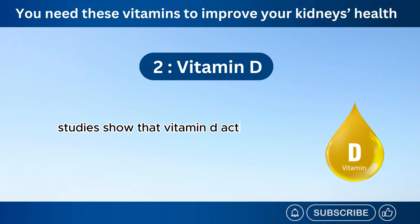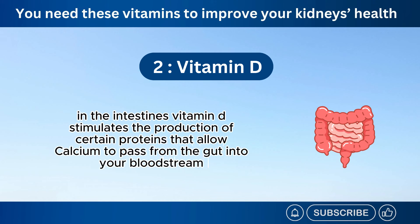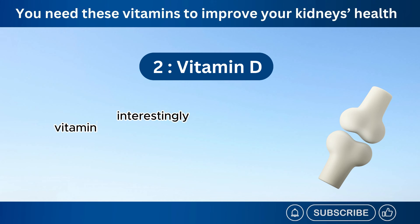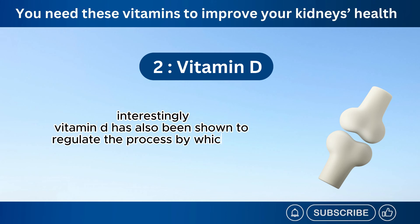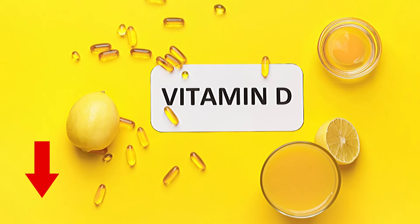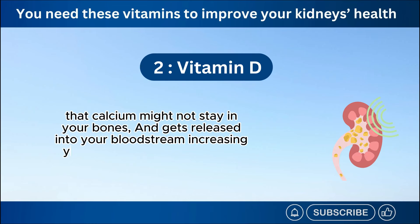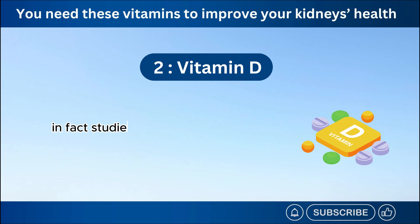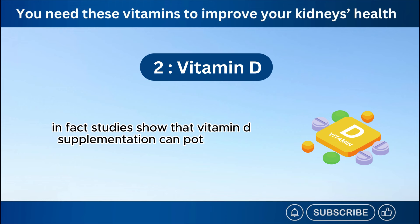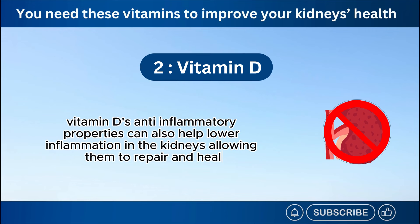Studies show that vitamin D acts as a director for calcium absorption. In the intestines, vitamin D stimulates the production of certain proteins that allow calcium to pass from the gut into your bloodstream. Interestingly, vitamin D has also been shown to regulate the process by which our body stores and takes calcium out of the bones. So vitamin D deficiency can make it very likely that calcium might not stay in your bones and gets released into your bloodstream, increasing your risk of developing kidney disease. In fact, studies show that vitamin D supplementation can potentially prevent proteinuria. Vitamin D's anti-inflammatory properties can also help lower inflammation in the kidneys, allowing them to repair and heal.